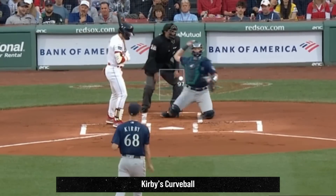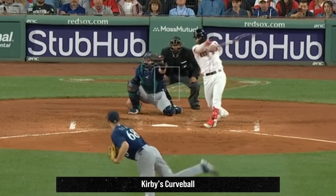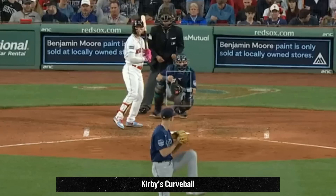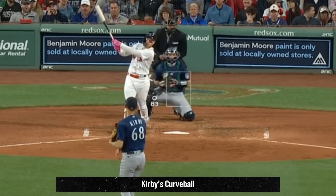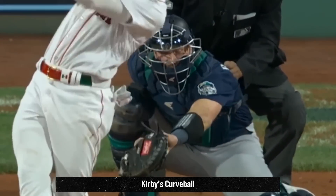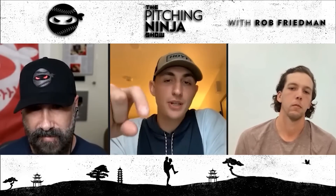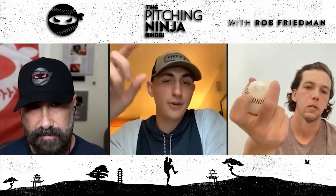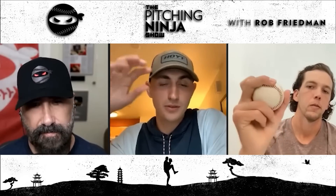George Kirby had 6 Ks in 6 and 2/3 innings, giving up only one earned run. He relied on his fastballs of 96 and 97 miles an hour, and threw this absolutely disgusting curveball — look at that thing go. Here's George Kirby's curveball grip, with Logan Gilbert as his pitch grip model, because George forgot his baseball. Kirby says he's never changed his curveball grip once since Little League.